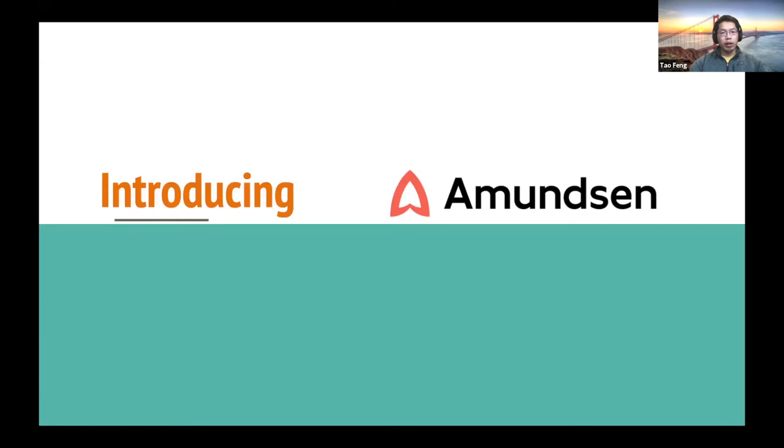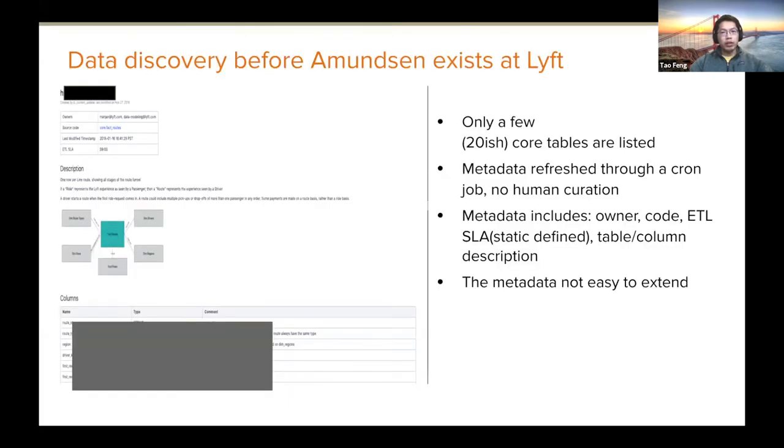Let me talk about Amundsen. Before Amundsen existed, here's what data discovery looked like at Lyft. In 2018 we started to enter hypergrowth. We had more data scientists and data engineers doing various discovery work. We only had a static wiki page hosting about 20 tables listed, and metadata refreshes were through cron jobs — no human curation was possible.